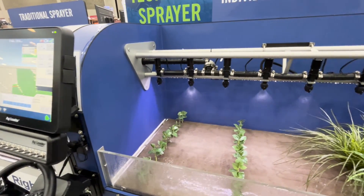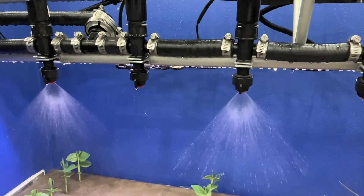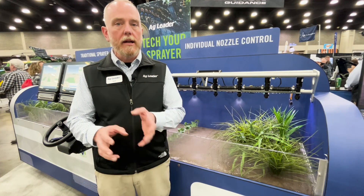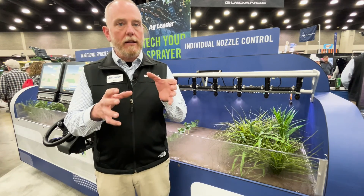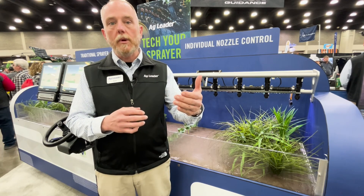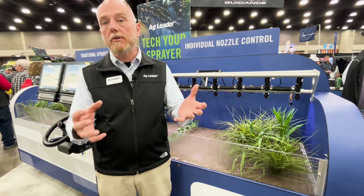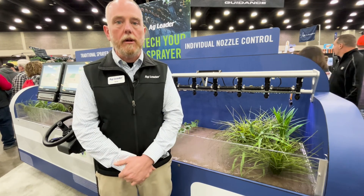As you might notice here, RightSpot is a pulsing technology and it really has several advantages. Number one, normally when you're applying a product, you know how much product you need to apply, you know what droplet size you need, and you pick your nozzle based on that — and you're kind of locked into a speed and a rate. If you increase speed, your droplet size will get smaller because your pressure increases and you risk getting drift. If you slow down, your droplet size decreases due to the fact that your pressure decreases and you might not get proper coverage to get kill on the weed.